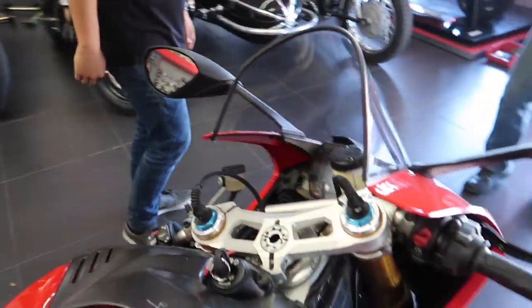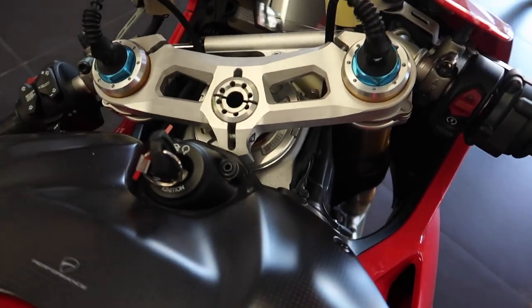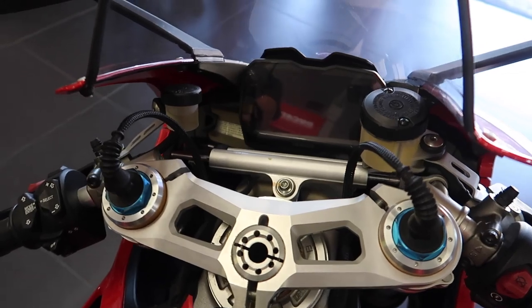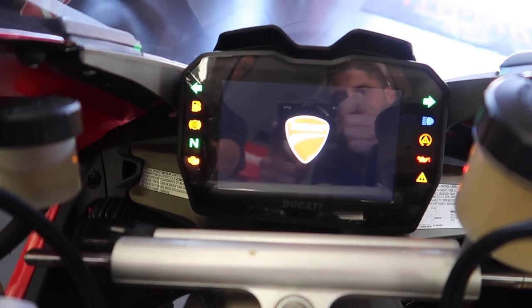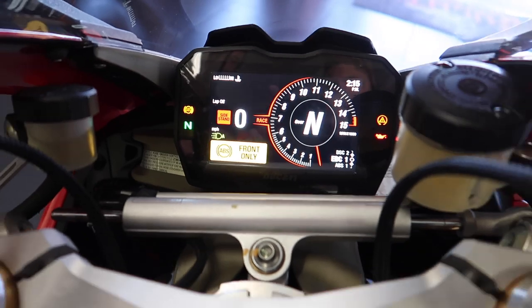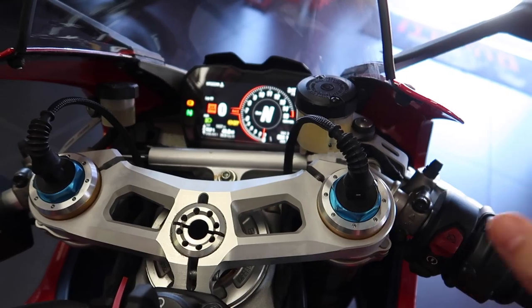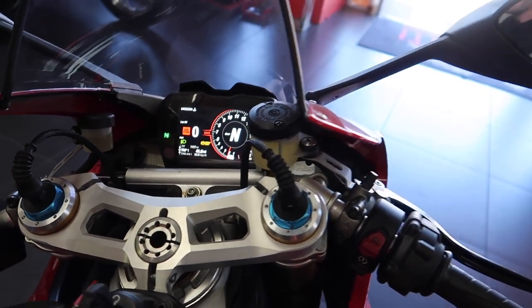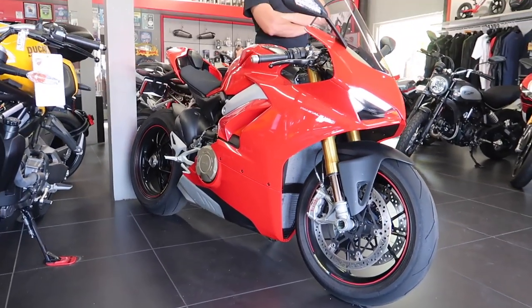I was showing Alex's father the V4 here — he couldn't see the dash. I just wanted to show him the dash on this Panigale V4. It has a 5-inch TFT full color display. Check this out when it starts up — look at that thing. Let's just start this thing right up. She's rowdy — it's a rowdy bike.